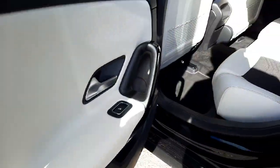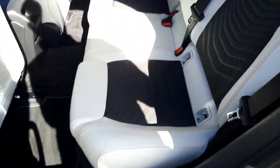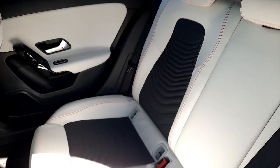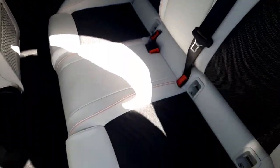Moving into the back, you can see it's spacious. We've also got two ISOFIX baby setup seats.